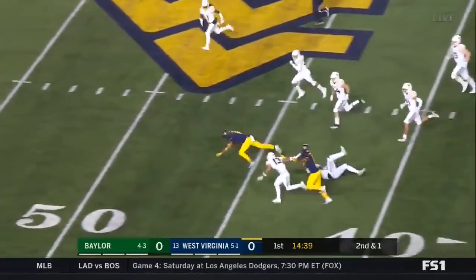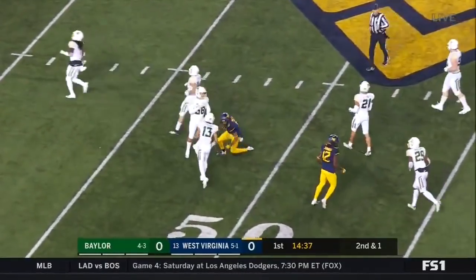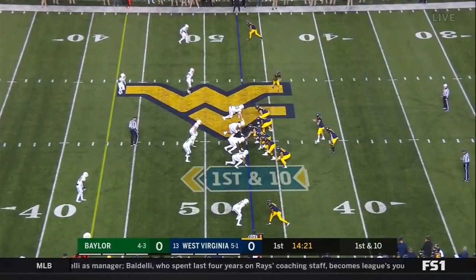Another quick pass this time to Sims, and Sims nearly slips the tackle. 13 yards on that one.